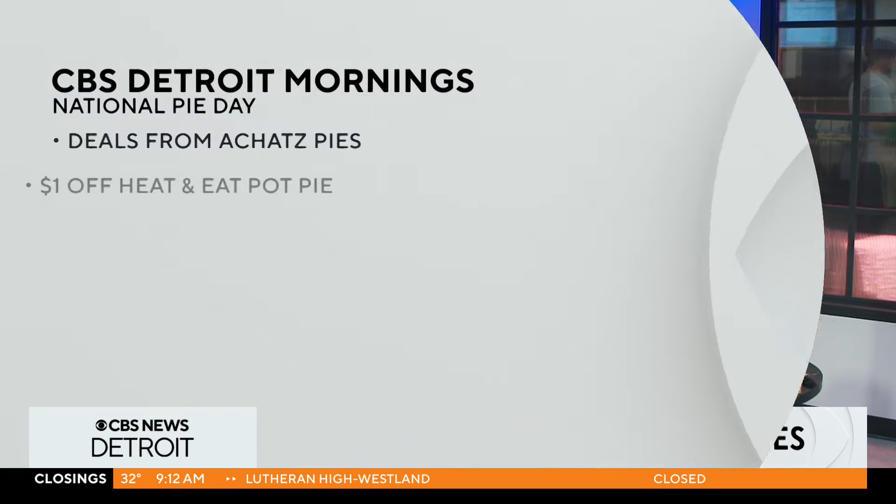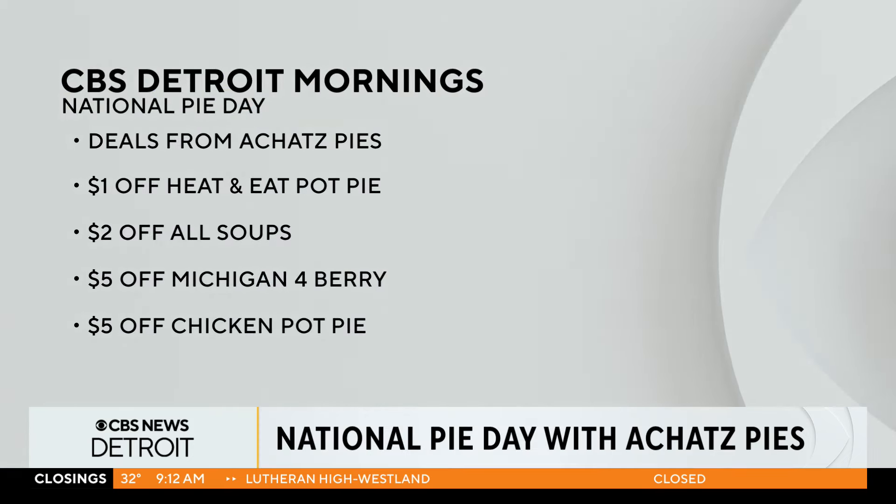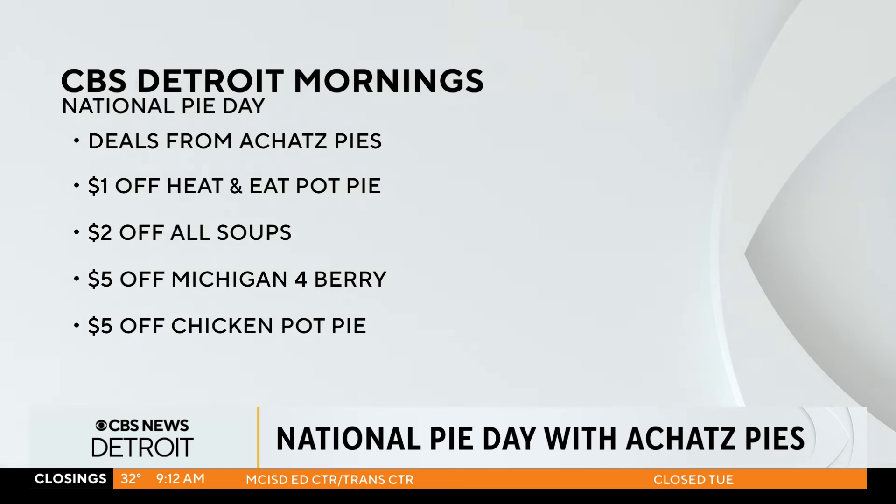So it is National Pie Day today, which we're super excited about. You said this one is $5 off — any other deals? We have $5 off our chicken pot pie, $2 off soup, and $1 off some of the smaller pot pies. I didn't even know you did soup. Yeah, more than just pies!